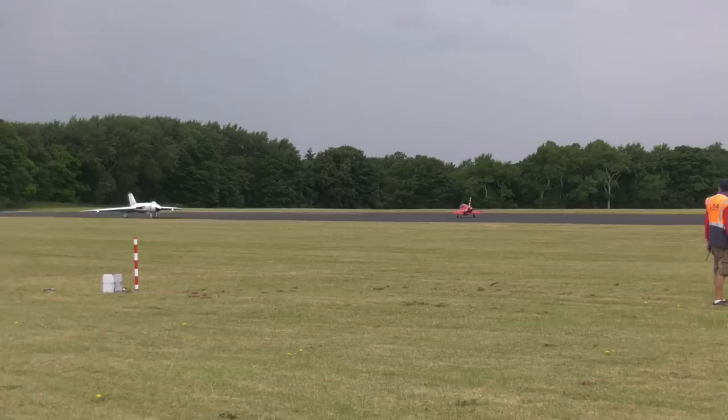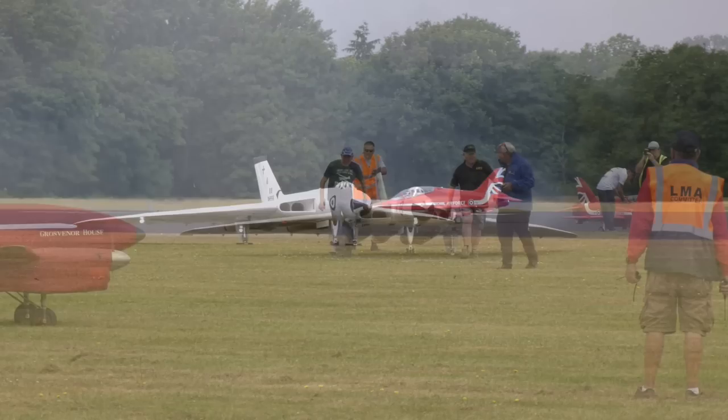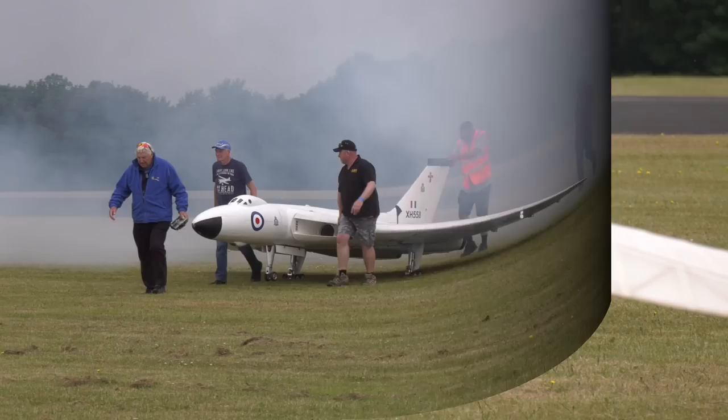The overall theme of the show was flying through the ages, so let's start back in the early years of aviation, around the time of World War I.